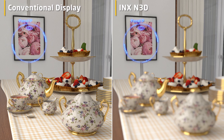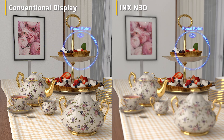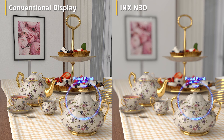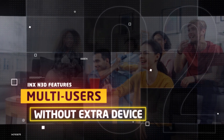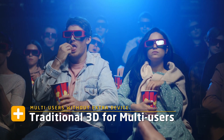InnoLux N3D technology broke the wall between comfortable viewing and the 3D feeling. It makes the real focus sense come true with 3D images, providing a more comfortable and natural viewing experience. InnoLux N3D technology also allows multi-user 3D display.